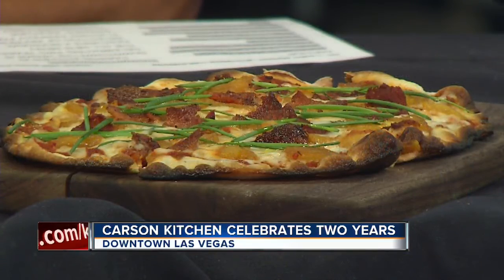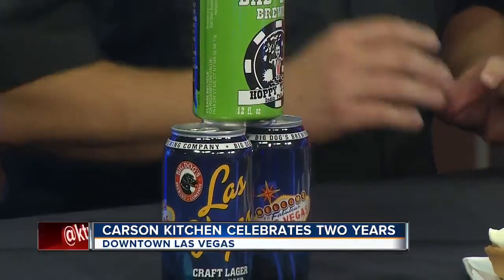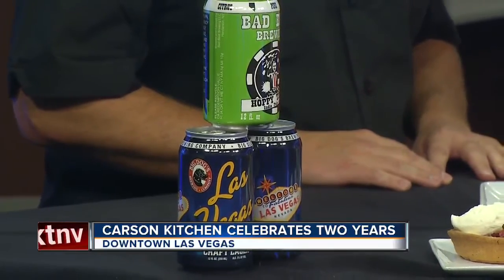And then we have some nice beverages here to wash it down. I brought a couple cans of beer — we're proud to feature some local breweries. We have Bad Beat Brewery right out of Henderson, and of course Big Dogs. Kurt and his guys at Big Dogs have been around forever, and we're just real proud to carry one of their products on the summer menu. And this is the swear jar — we're real proud of our approach to bold flavors at the kitchen. We like to think that when somebody takes a bite of food they're liable to say something they're not so proud of. You drop a dollar in there and you're good to go.